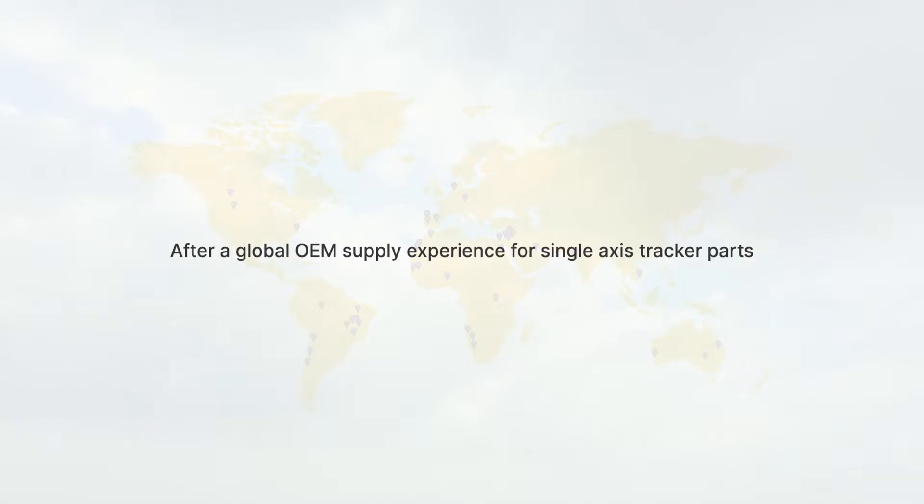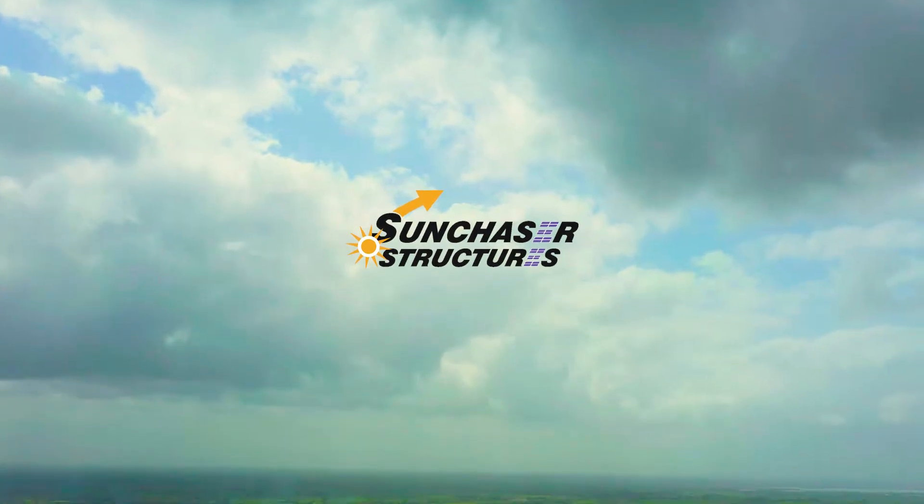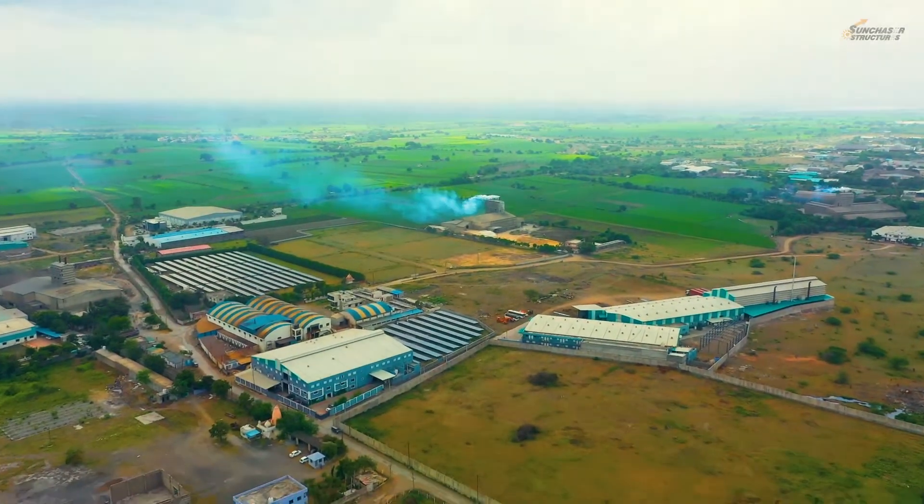After a global OEM supply experience for single-axis tracker parts, we present Sun Chesa Structures Private Limited as a one-stop supplier of complete MMS structures for ground-mount PV power plants.